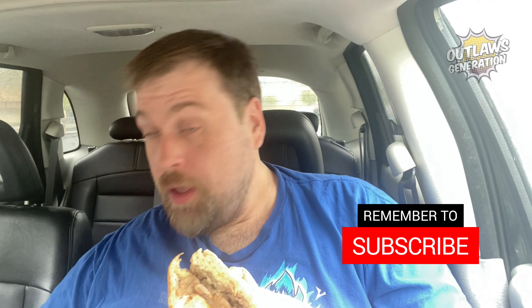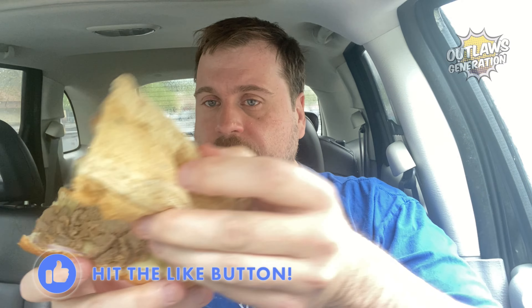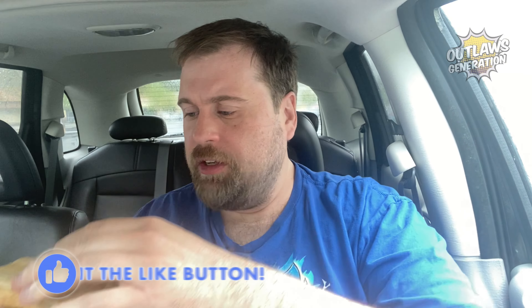If you guys decide you want to go get it yourself, feel free to. Maybe yours will be more melted than mine. But I mean, that's not a lot of melted cheese on there — it's mostly just some cheeses. The cheese is hot and warm, but it's just not melted the way I want it. So like I said, 2 out of 5.